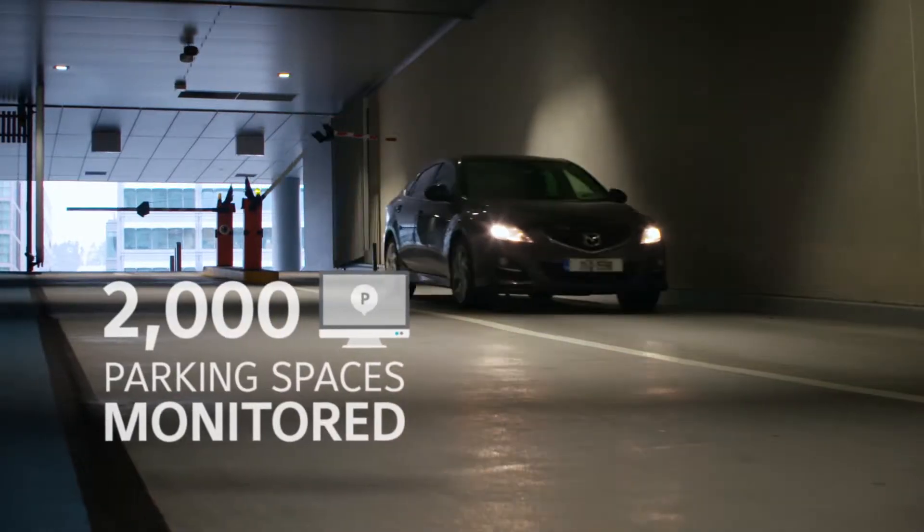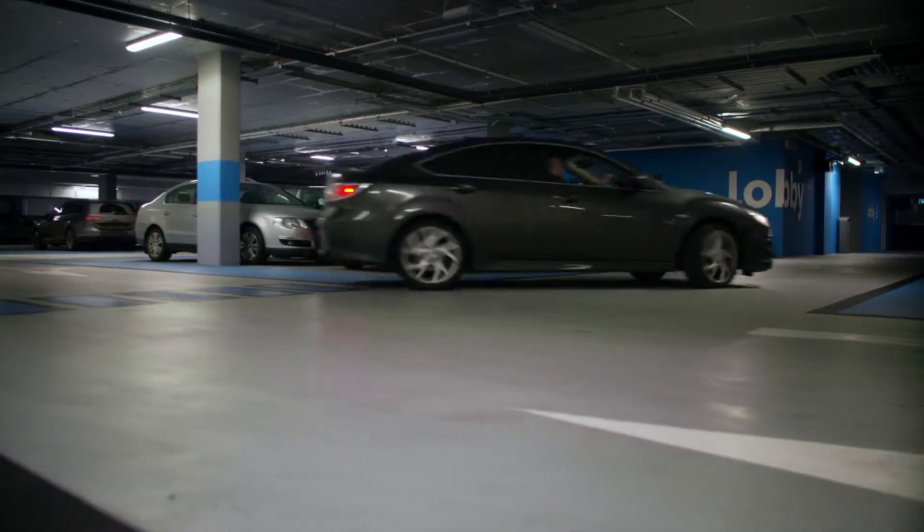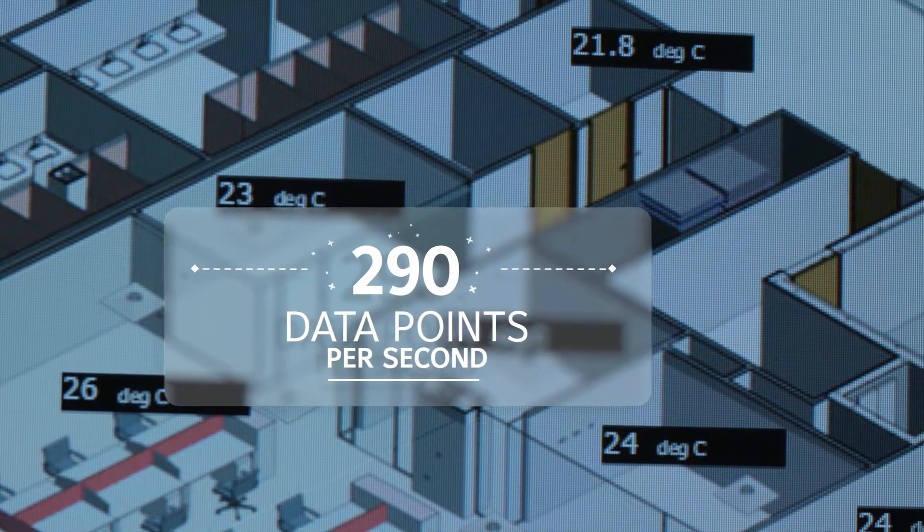2,000 car parking spaces are monitored across five car parks, predicting free spaces over the following week. An IoT platform ingests 290 data points per second.